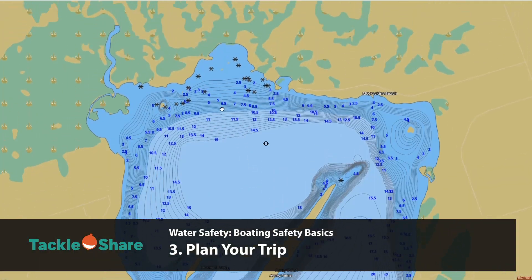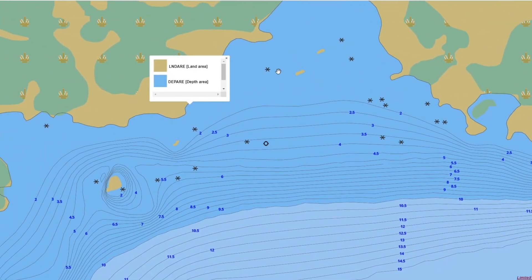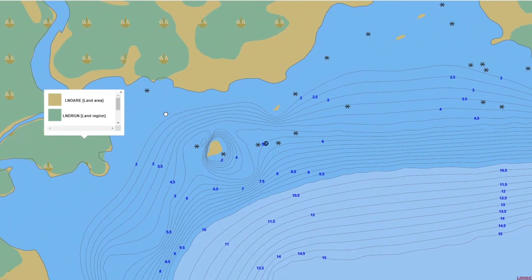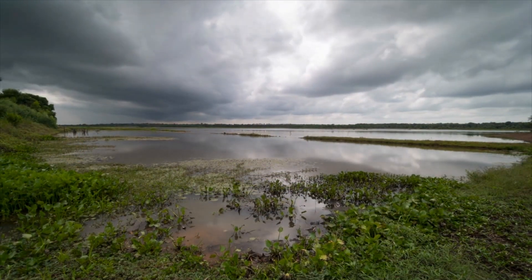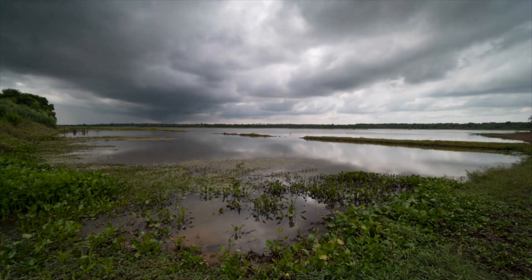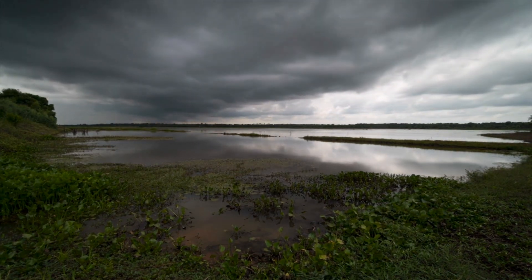Number three, plan your trip. Take the time to do some research to know your route in advance. Be aware of hazards such as rocks, sandbars, sunken logs, etc. It's a good idea to tell someone where you're going and when you plan to return. Don't forget to keep a close eye on the weather and have a plan for getting back to shore safely if the weather turns unfavorable.